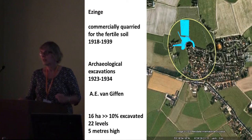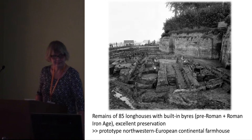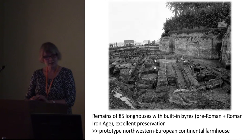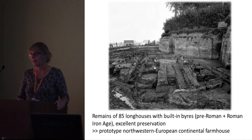The present village sits on the still-remaining part of the Terp, and only about 10% of this Terp was excavated. In the center of the Terp, where it's about 5 meters high, 22 levels were excavated. Ezingen has become quite famous because of the remains of as many as 85 longhouses with built-in byres from the pre-Roman and Roman Iron Age. Preservation was excellent, especially of organic remains in the lower layers with pre-Roman Iron Age houses. These houses became the prototype of the Northwestern European continental farmhouse.